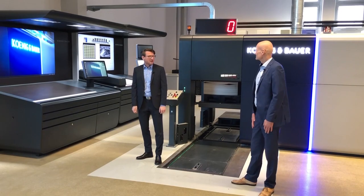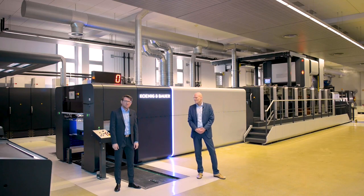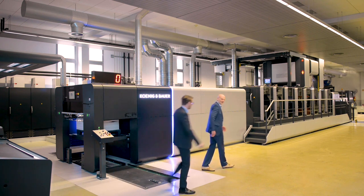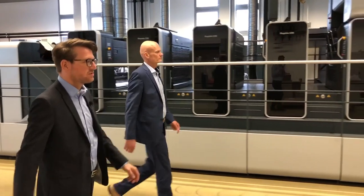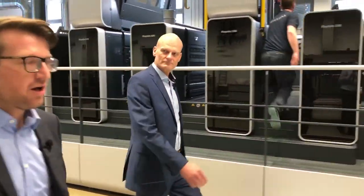Hello Sebastian. I'm really proud to present you today our newest Capita 106X for label and inward label production. Let's have a look. This is a 7-color plus coater with an extended delivery and with all the features for fastest make-ready and efficient production of inward labels.